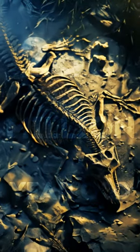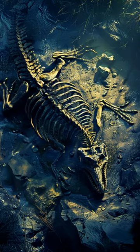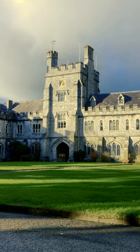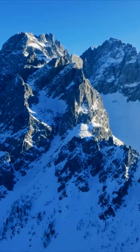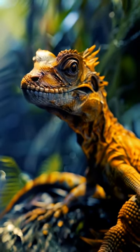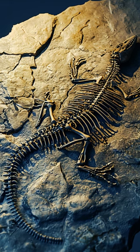A 280-million-year-old fossil that has been puzzling researchers for years has turned out to be kind of fake. After a new examination, Dr. Valentina Rossi at University College Cork found that Tridentinosaurus antiquus, discovered in the Italian Alps in 1931, is mostly black paint on a carved lizard-shaped rock. It was thought to be able to shed light on early reptile evolution, but it turns out it's not as legit as we thought.